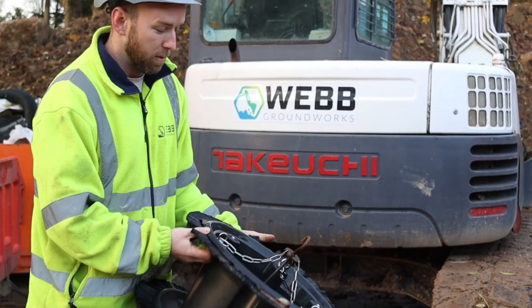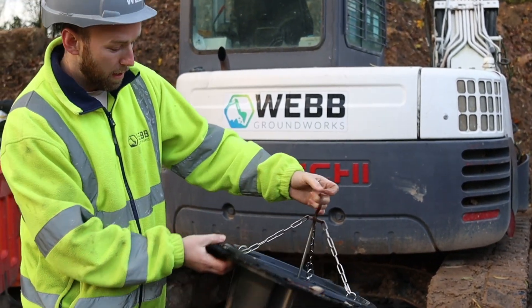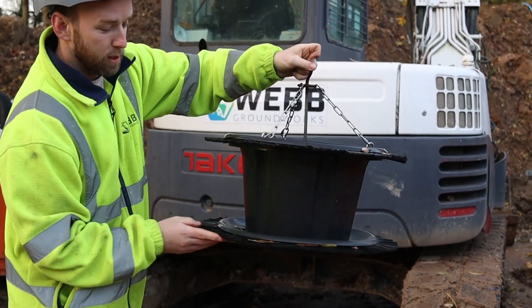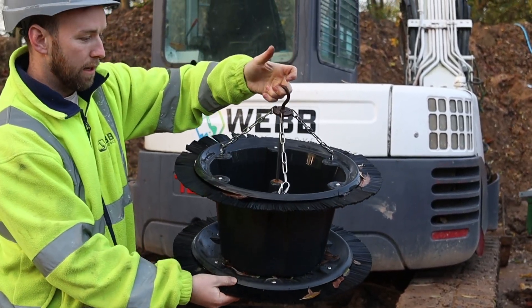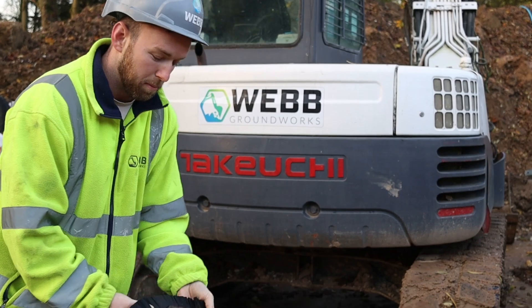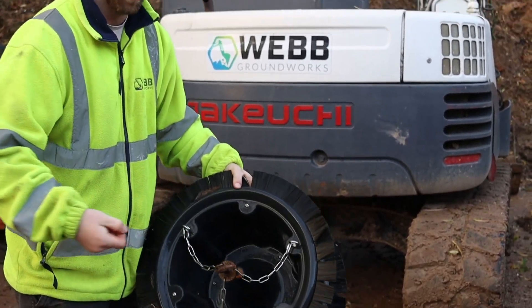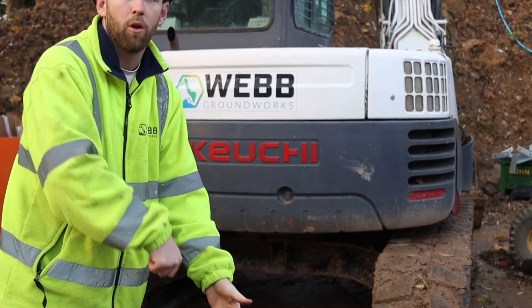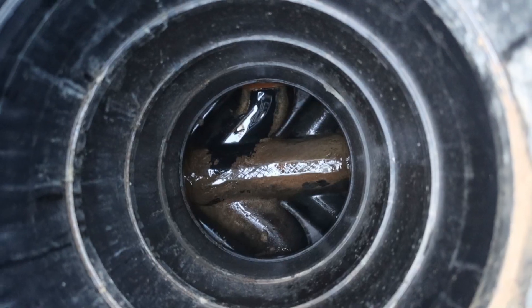Here we have the Mug Stopper — this is what we put into each of the manholes as we're raising them up. It seals against the inside of the riser and uses this bucket here to catch any debris. There's a long handle that goes up to three metres. We hook on, pull it out, and away you go — one clean manhole.